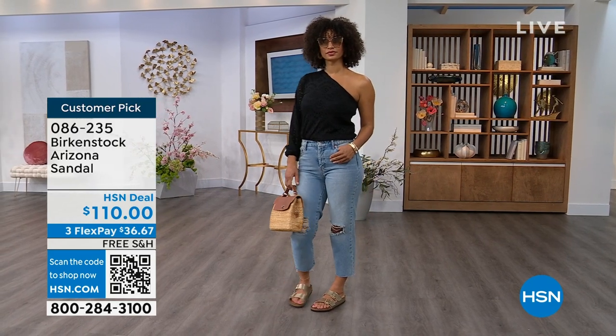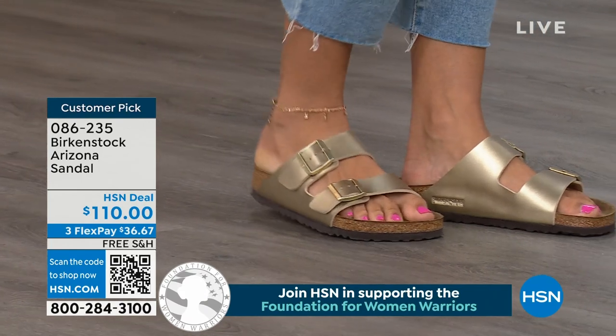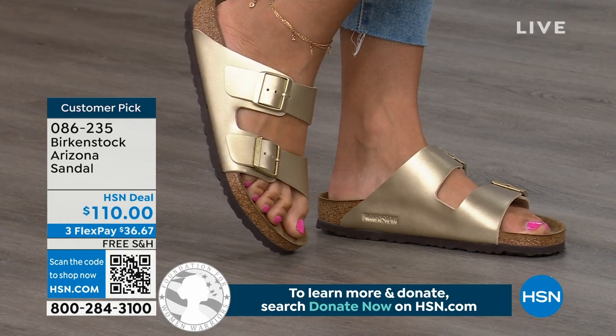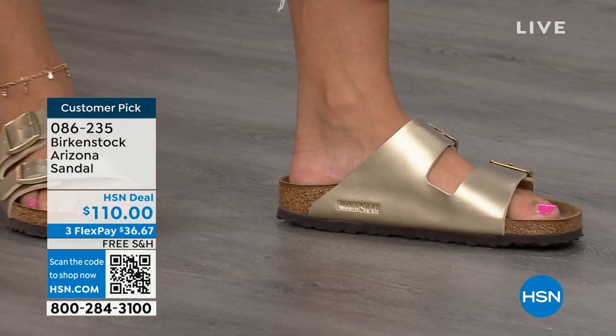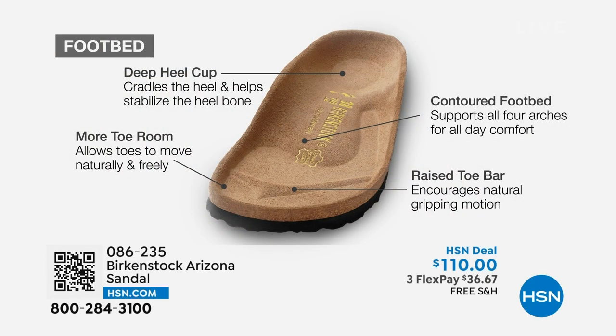You're going to be comfortable on vacation in this shoe. The Arizona has those two wider straps, that second strap coming higher up on the foot, really holding you into that footbed. It's like your foot is resting in its natural state — like when you walk on sand and your heel digs in. That's what this footbed emulates. There's arch support wrapping around your foot, a wider toe box so your toes move freely, and it's really hugging your foot when you walk.